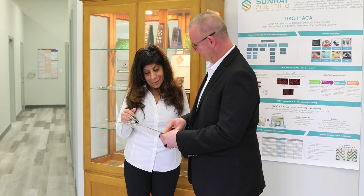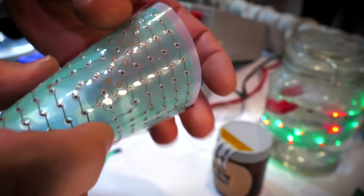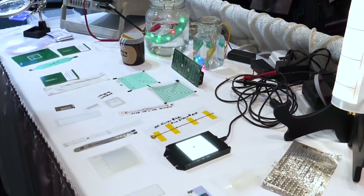Fast forward, about seven years ago we started getting quite a bit of pull for our technology, especially in the flexible wearables arena, greater adhesion for rigid substrates and getting into finer and finer pitch.